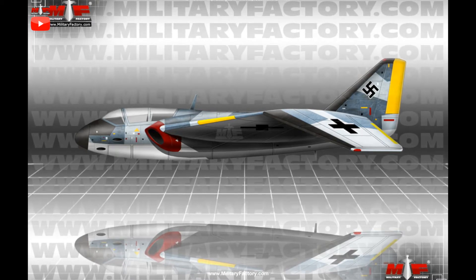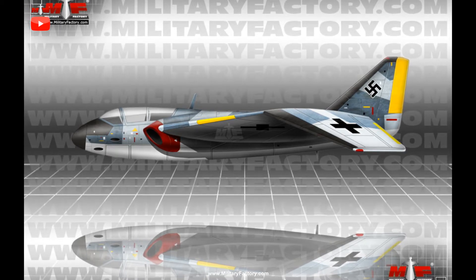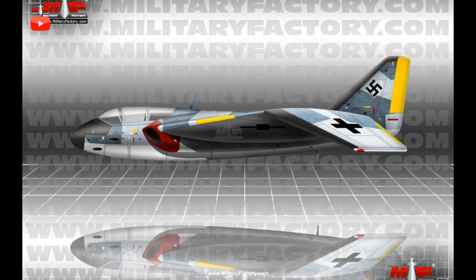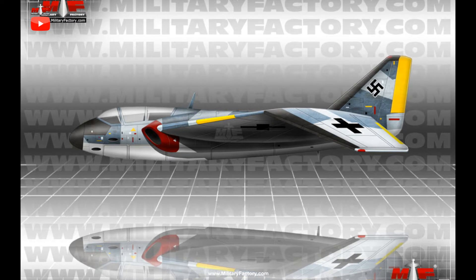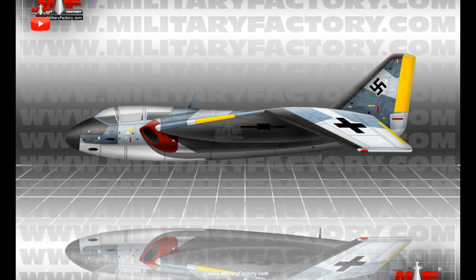In the P.1079B revision, the aircraft was modified extensively by becoming an early flying wing design. The larger surface area of the delta wing arrangement meant that no horizontal tail planes were needed, and the V-tail was given up in favor of a more traditional single fin.